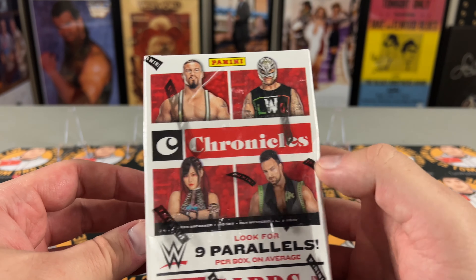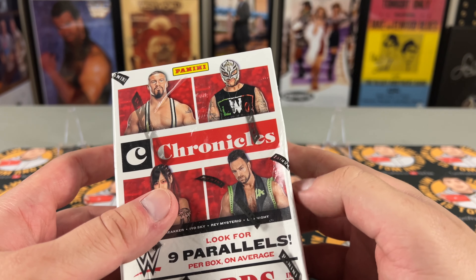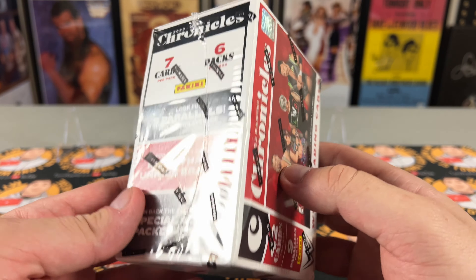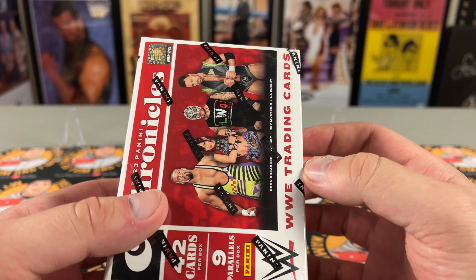Look for nine parallels per box — it's 42 cards in total. From videos I've seen of people opening these, I saw at least three numbered cards and a couple people had an auto, so there's some interesting things to look for.